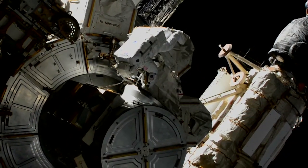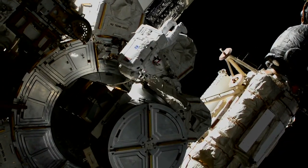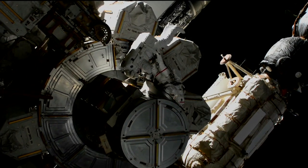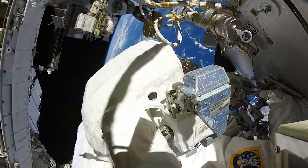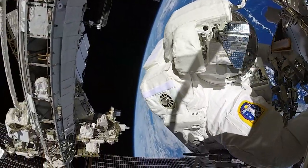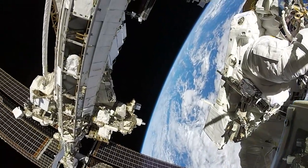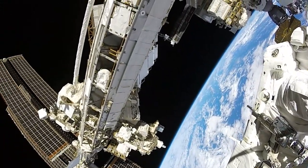The spacewalk on March 13th marked the fifth EVA of the year and the 237th spacewalk in support of the space station. NASA astronauts Victor Glover and Michael Hopkins took a stroll outside the orbiting laboratory to service the station's cooling system and communications gear.